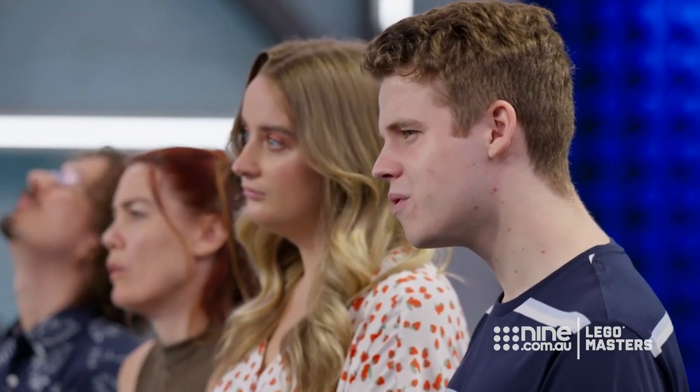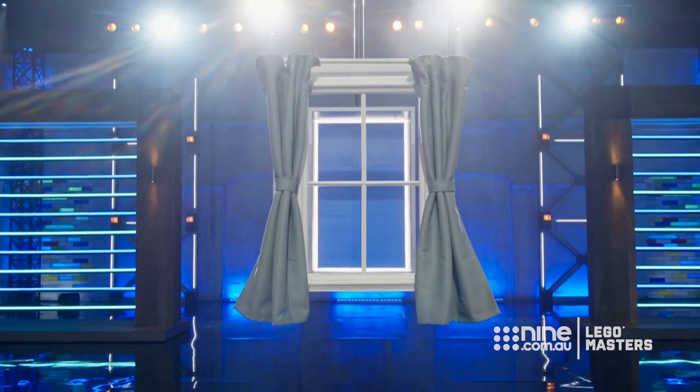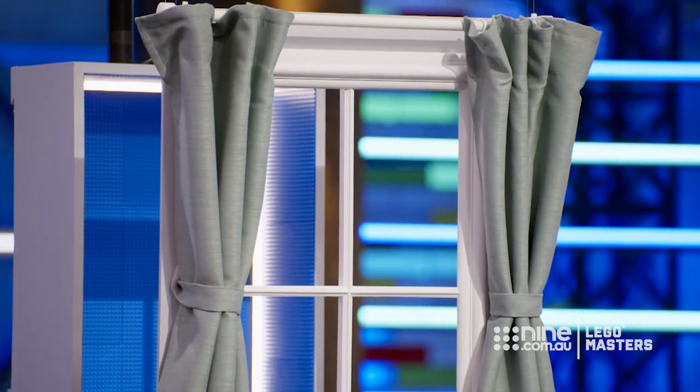As you can see, we've got a 3D studded box behind here — there are studs on the back, the roof, the walls. A chance for you to essentially build whatever you like: it could be an object, it could be a place, really any aspect of the future.